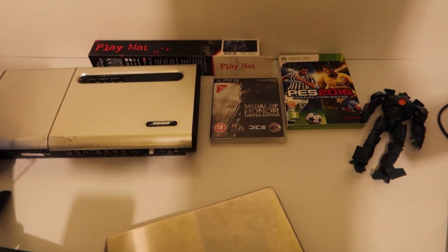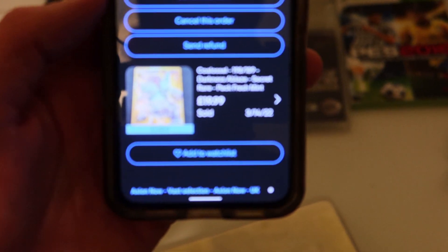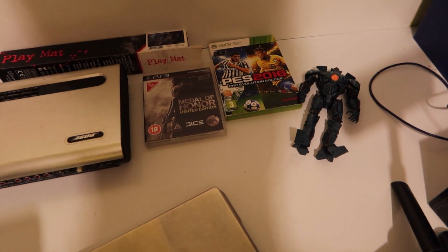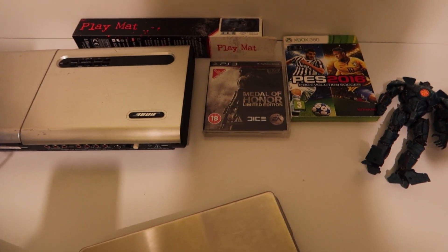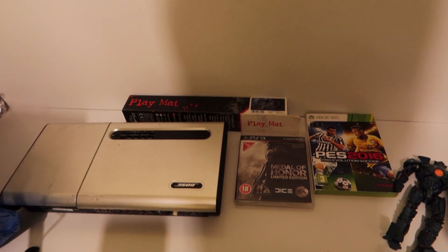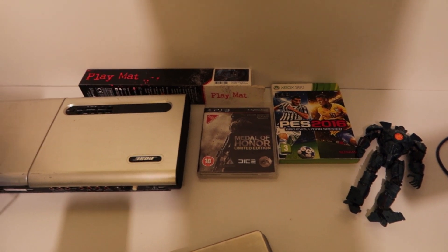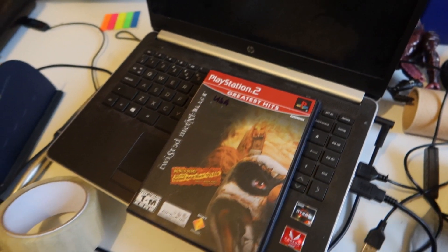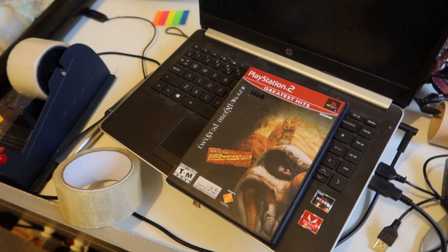It's Monday evening and these are the items going out. We sold the Bose Lifestyle Model 5 for £29.99 plus shipping — it's going to Denmark via the GSP. The Pacific Rim figure sold for £16 on auction plus shipping. Medal of Honor sold for £2.99 all in. Gin Jitaxius sold for £11.69 plus shipping. Pro Evo 2016 sold for £4.99 plus shipping. Time to get it all done.